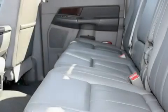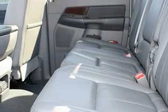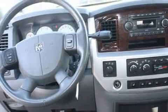Additional features include cruise control, a CD player, a leather-wrapped steering wheel, alloy wheels, a bed liner, an anti-lock braking system, and steering wheel controls.